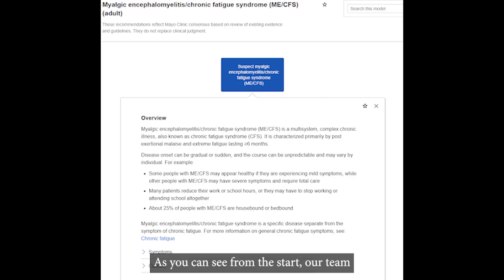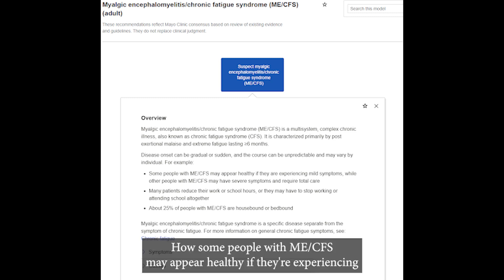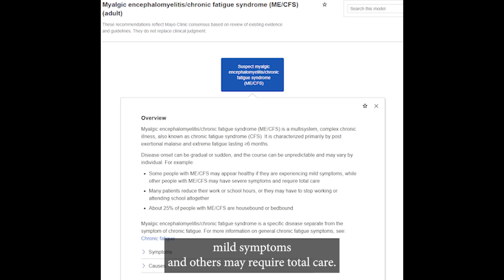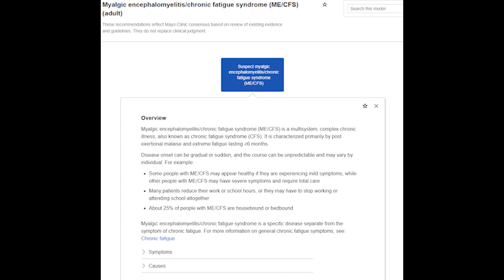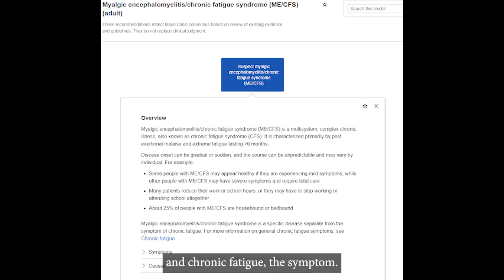As you can see from the start, our team draws attention to the variability in disease presentation — how some people with ME-CFS may appear healthy if they are experiencing mild symptoms, and others may require total care. 25% of patients are housebound or bedbound. Also, since this is one of the first things that clinicians see, we explicitly differentiate between ME-CFS and chronic fatigue, the symptom.